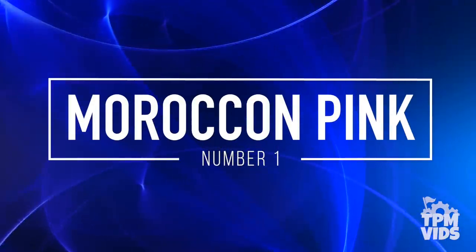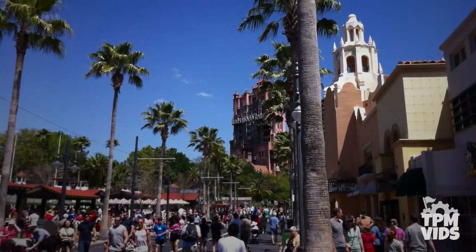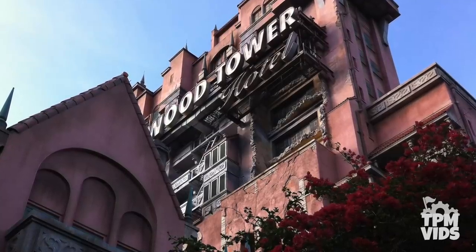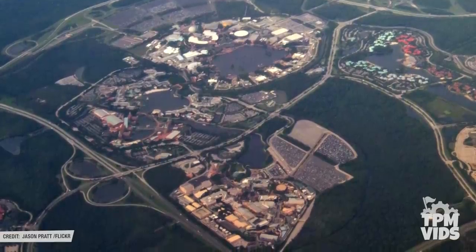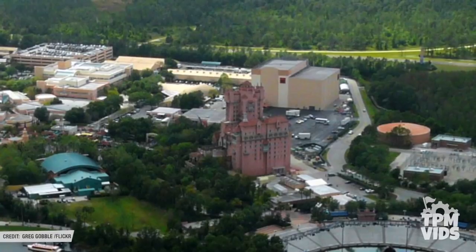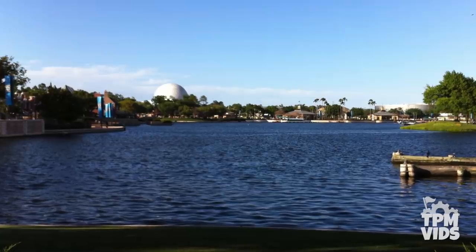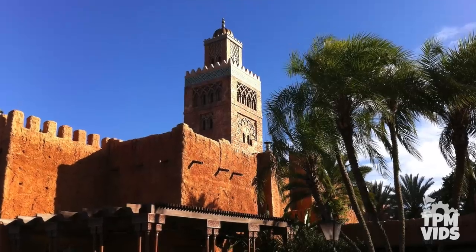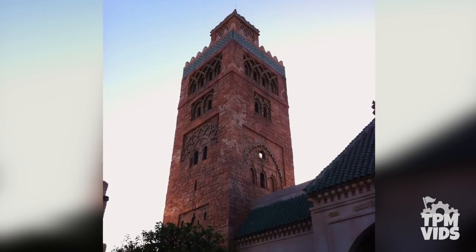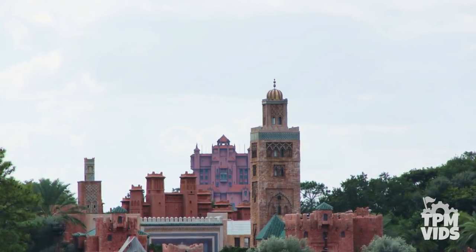Number 1: Moroccan Pink. The Twilight Zone Tower of Terror opened at Disney's Hollywood Studios in July of 1994 as part of the Sunset Boulevard expansion. The Hollywood Tower Hotel is a 199 foot building with a pinkish-brownish facade — but have you ever wondered about that pinkish colour? Epcot and Disney's Hollywood Studios are very close in proximity, and since they built Tower of Terror just one foot under the Florida building code, the Imagineers knew it would be visible from parts of Epcot. When you look at the buildings in the Morocco Pavilion from across the World Showcase Lagoon, they have a very similar colour scheme and architecture design to the Tower of Terror. So to solve the problem of seeing the ride from Epcot, they designed the attraction to blend right into the Morocco Pavilion so it appears like it's part of the architecture.